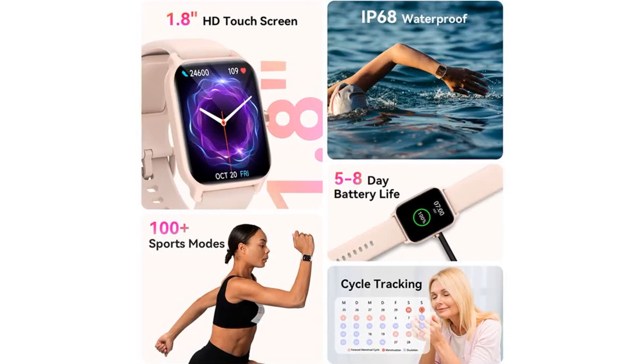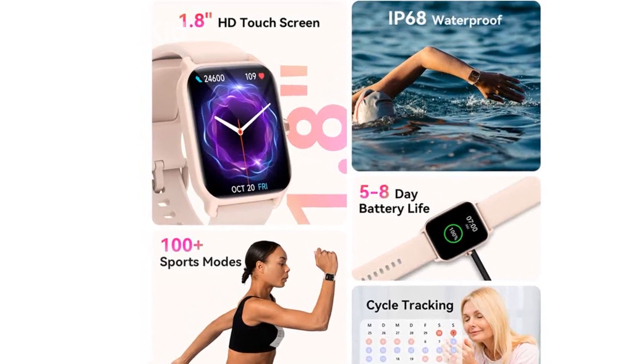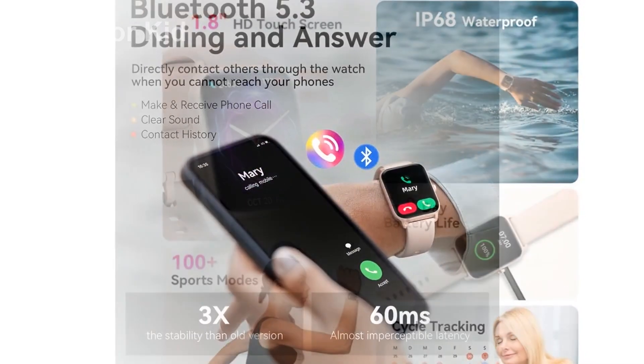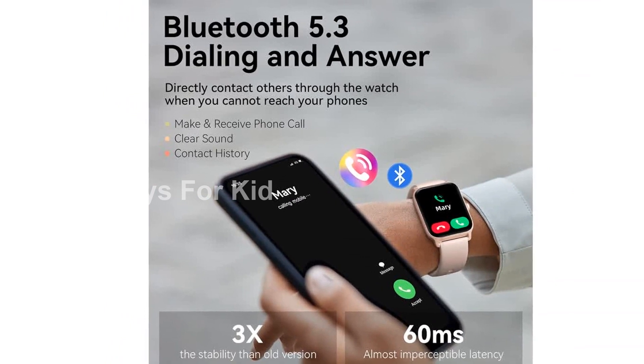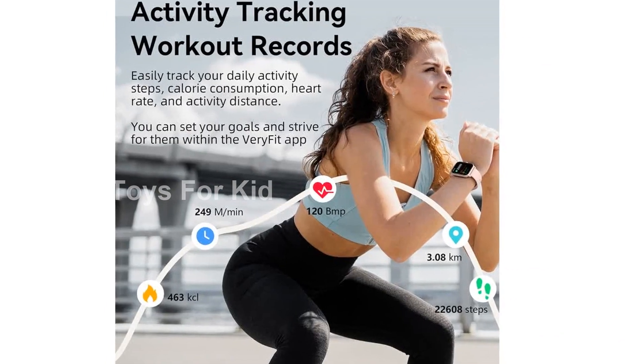With its IP68 waterproof rating, you can wear it while swimming or showering without any worries. The 1.8-inch HD touchscreen provides a unique visual experience, and you can customize the watch face with your favorite pictures.